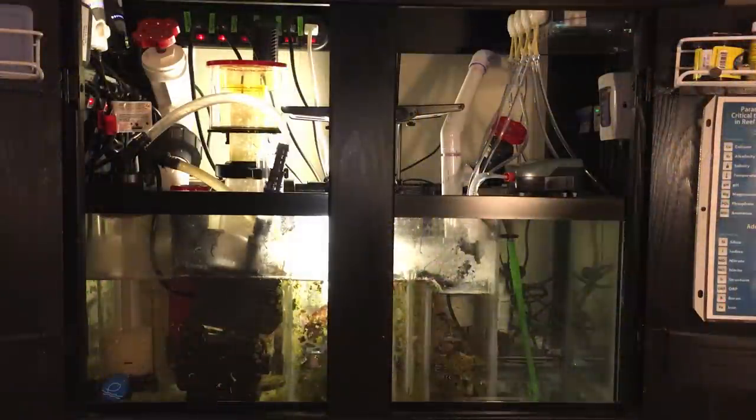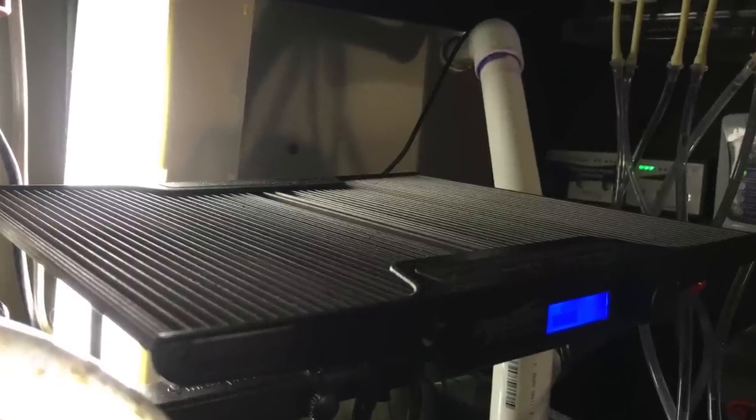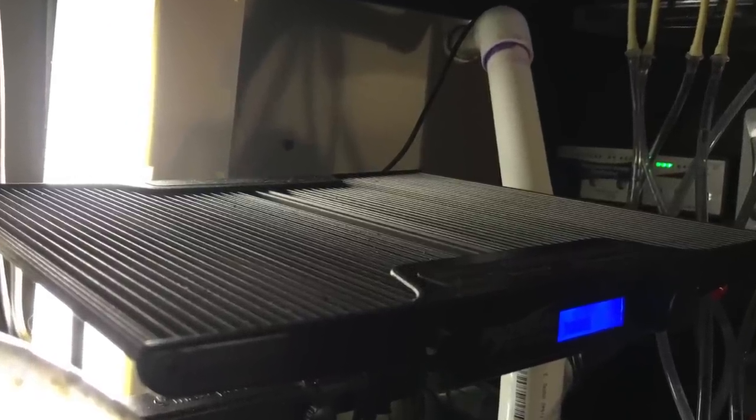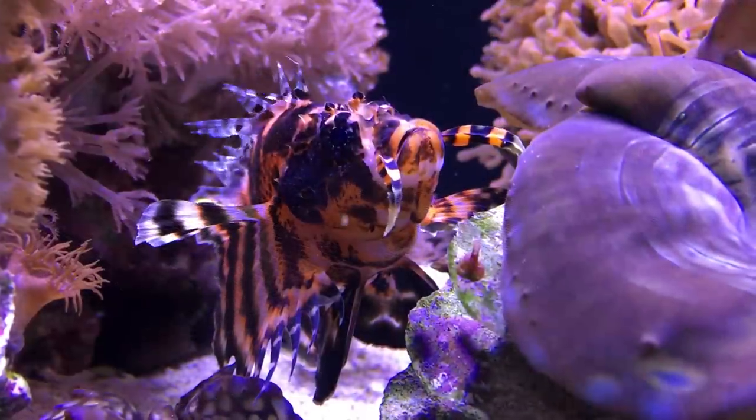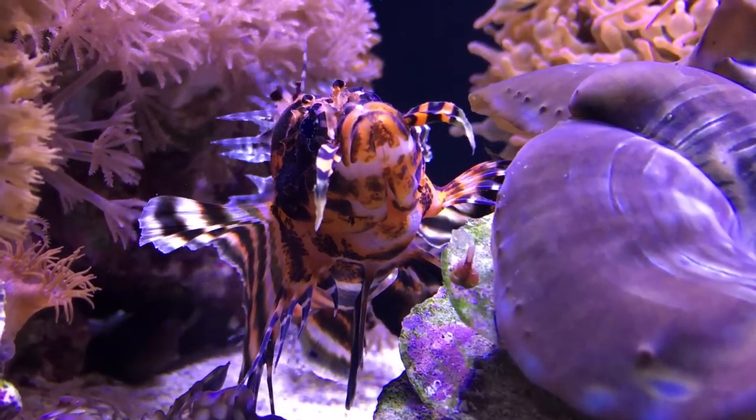Her tank is filtered by a 20 gallon DIY sump. The sump houses a Reef Octopus protein skimmer along with a Two Little Fishies Phosban reactor that contains NPX bioplastics. She also has a refugium with chaetomorpha that is lit by a Maxspect Razor Nano LED light, all of which help to keep the nitrate levels under control, which can be quite a problem with aquariums housing predator fish.